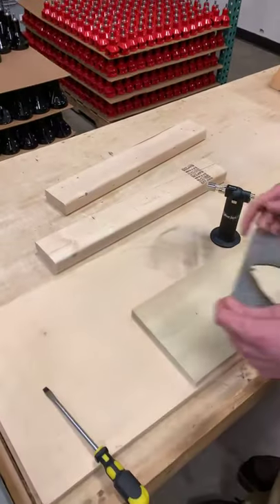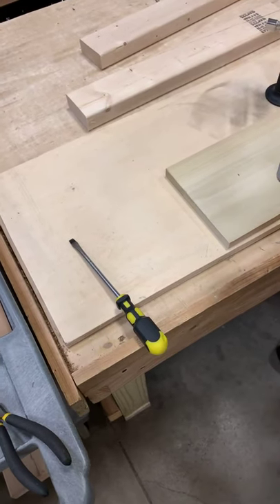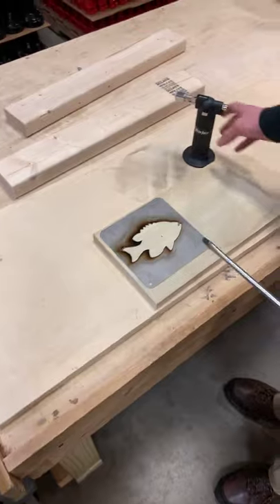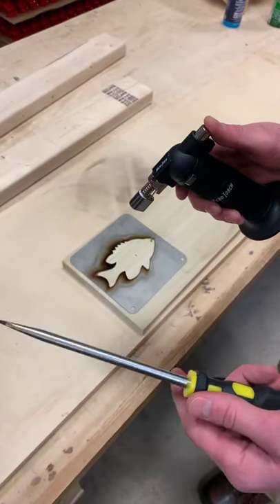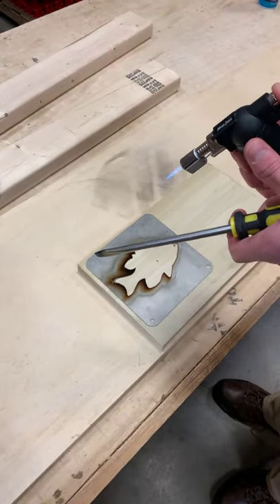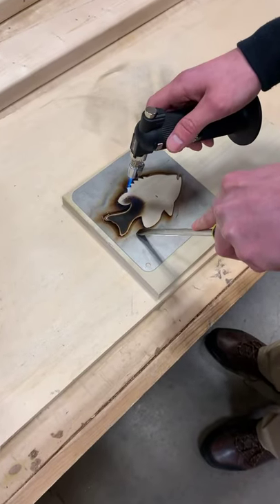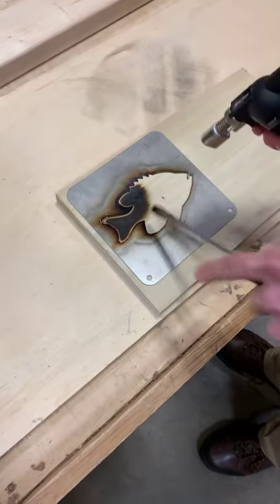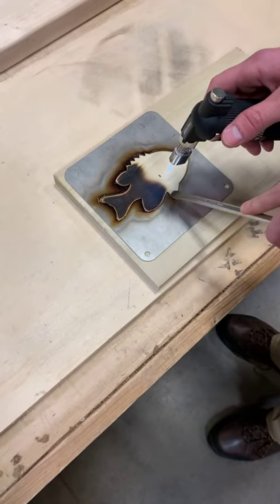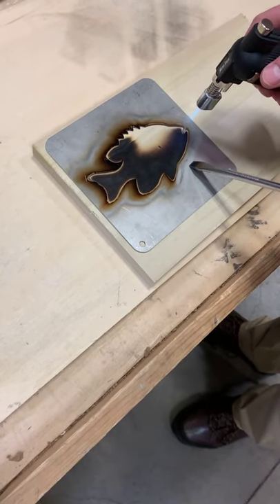We also recommend having a screwdriver — Logan will show you exactly why. I'm just going to hold it down with the screwdriver as I go around, and that's going to make sure the flame doesn't go under. You can see here how quickly this burns. You might see a little bit of flame — don't be afraid by that, because it is part of the burning process and it's not going to catch anything on major fire.